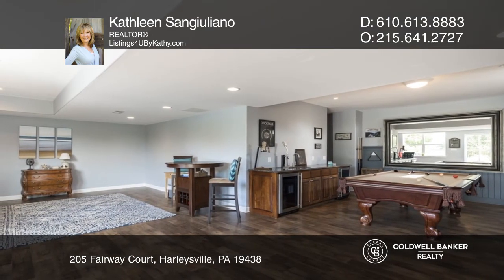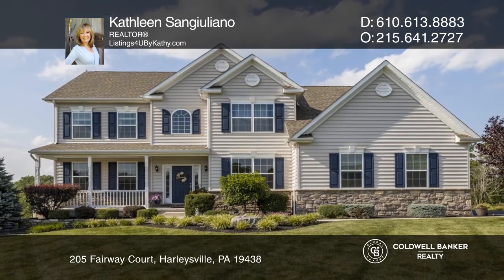Kathleen San Giuliano is ready to answer any questions you may have. Give her a call today.